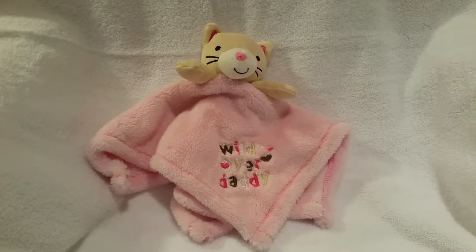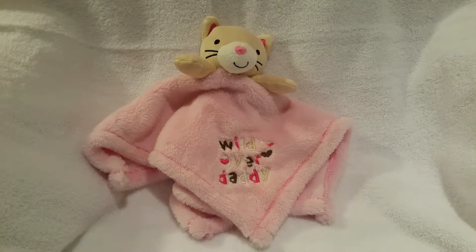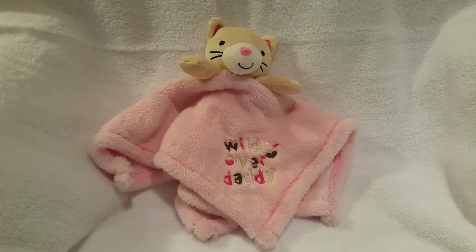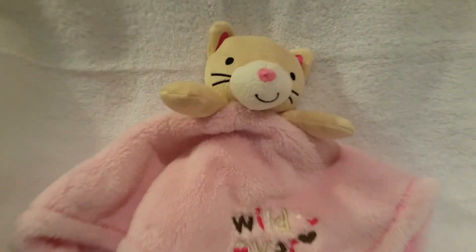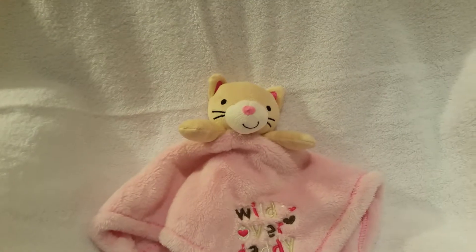I wanted to start out by showing you this pretty cool little lovey, and it's Wild Over Daddy. Isn't that cute? The little bear and the Wild Over Daddy. How sweet is that?